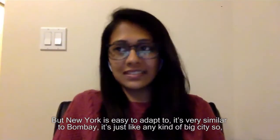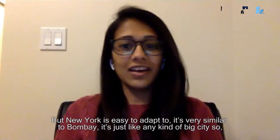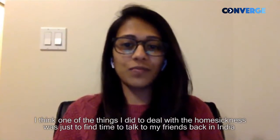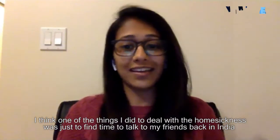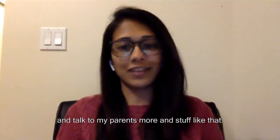New York is easy to adapt to — it's very similar to Bombay, just like any big city. One of the things I did to deal with homesickness was to find time to talk to my friends back in India and talk to my parents more, stuff like that.